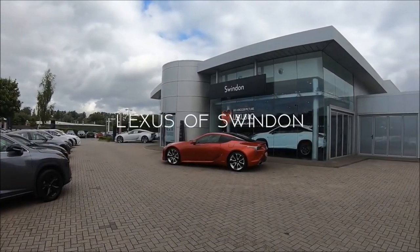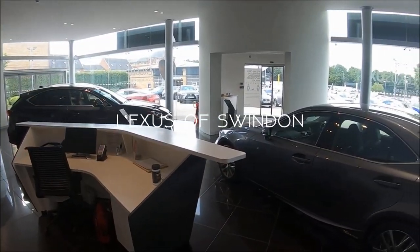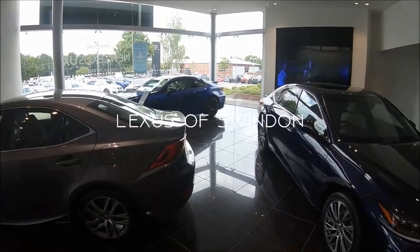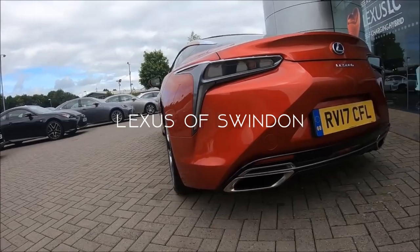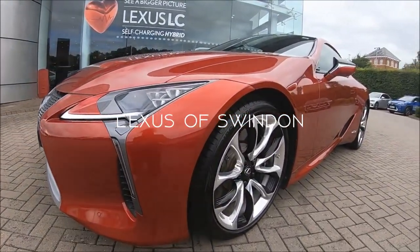Very special thanks to Lexus of Swindon for providing the vehicle in this review. I've linked to their website down in the description below, so if you are in that part of the country and you're looking for either a new or a used car, be sure to give them a look. They are currently still doing test drives and video calls if you do want to discuss a vehicle.